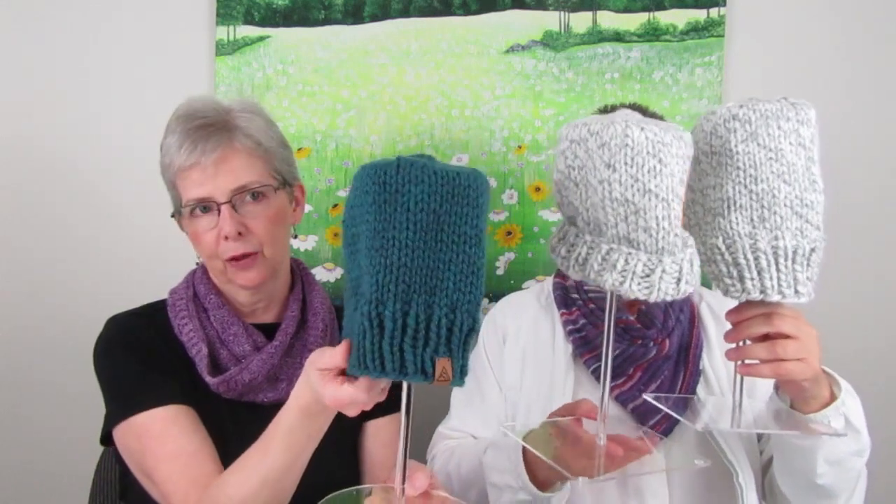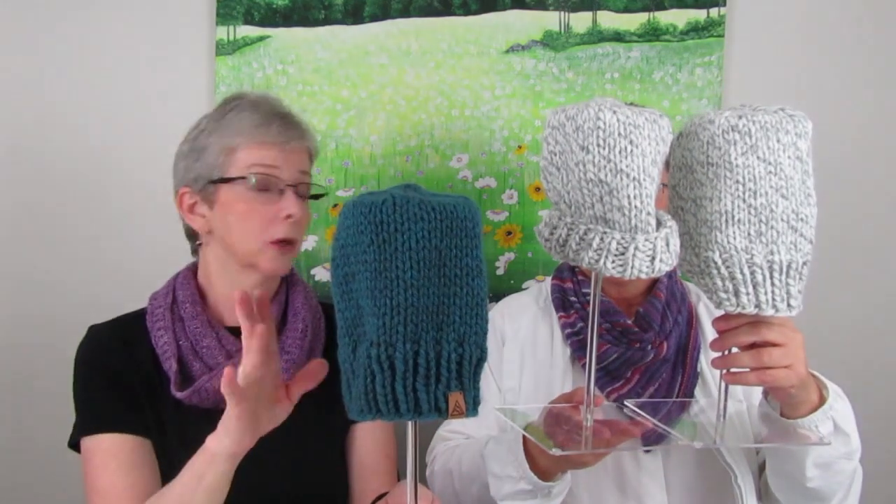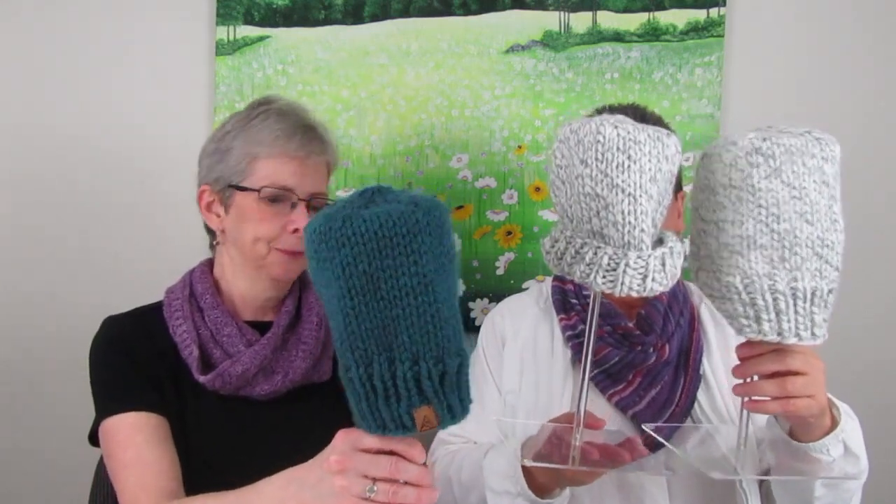Moving to works in progress: Colleen's first, second, and third WIPs are all Basic Pom-Pom Beanies by Destiny Meyer — no pom-poms or tags yet. She shows the plexiglass hat stands she got from Amazon: four per package, some with round bases and some square. They sold four or five hats at their first fair, so it's great to have more on the way, and the stands display them nicely.